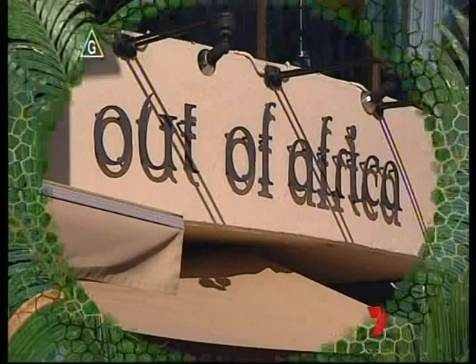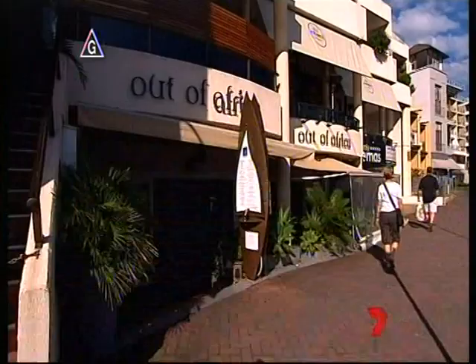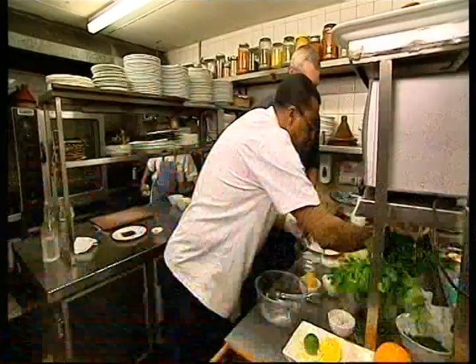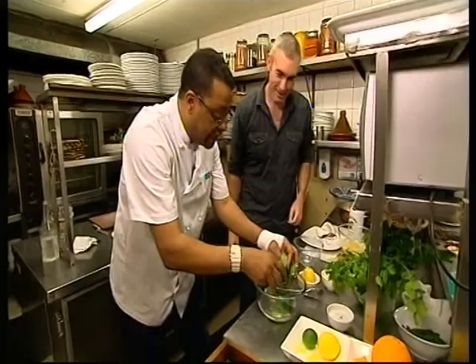First stop is Out of Africa in Manly, which is a hip little joint right opposite Manly Walk. The owner is Hassan Massouli, who is honoured as an excellent ambassador by the King of Morocco, so I'm in good hands here.